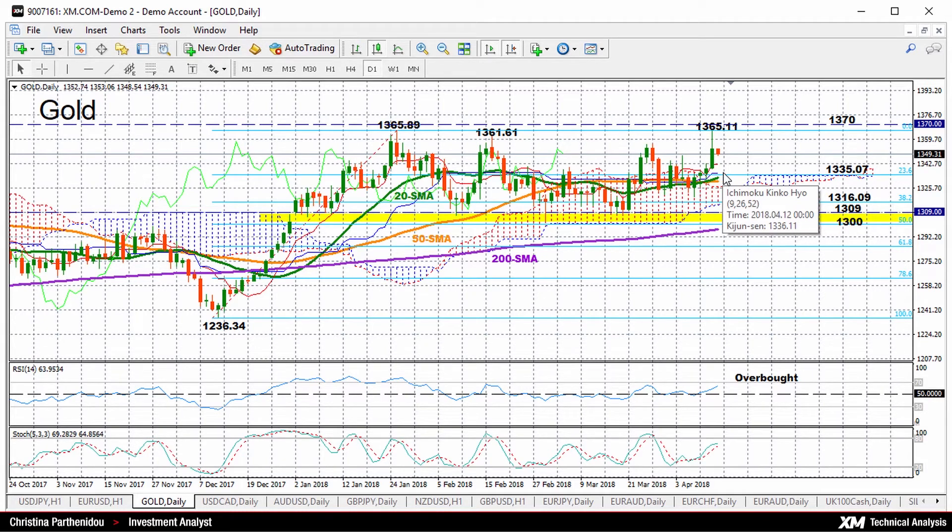Then further below, the next target could be the 38.2% Fibonacci of 1,300 to 1,165.09, while a stronger support could be found at the base of this range-bound trading started in early January, between 1,309 and 1,300.